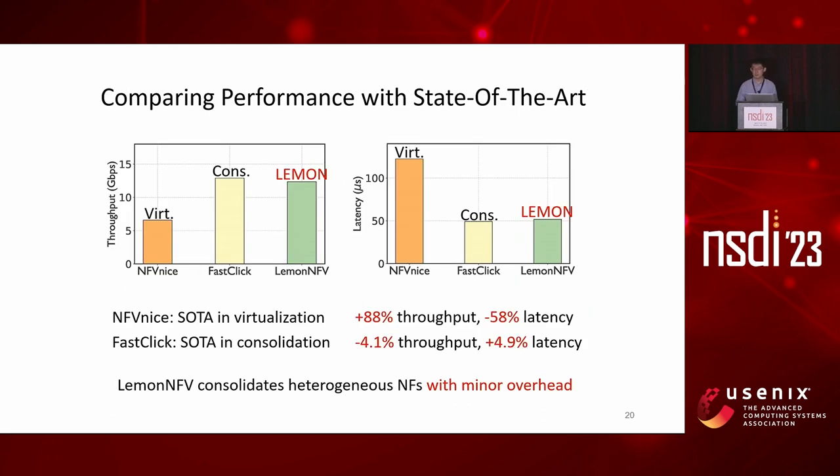We compare our performance with state-of-the-art solutions for both virtualization and consolidation approaches. Virtualization approaches are often subject to high overhead, and consolidation is more performant—signified by orange and light yellow bars respectively, with LemonNF as the green bar. We select NFVnice and FastClick as baselines. Results show that compared with NFVnice, LemonNF achieves 88% more throughput and 58% less latency. Compared with the consolidation approach FastClick, LemonNF incurs only minor overhead: 4.1% in throughput and 4.9% in latency, proving that LemonNF can consolidate NFs with minor overhead.